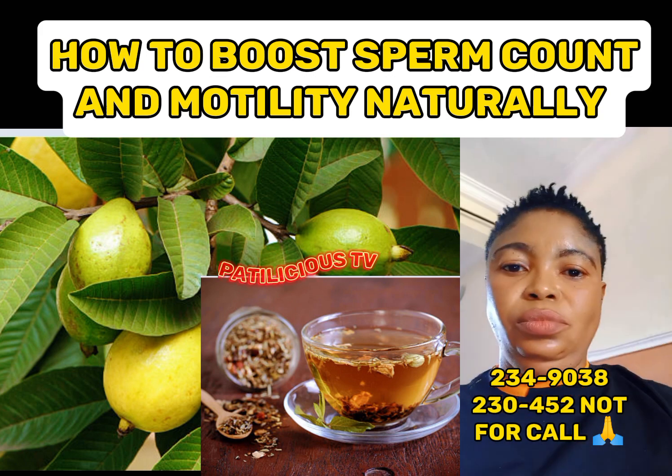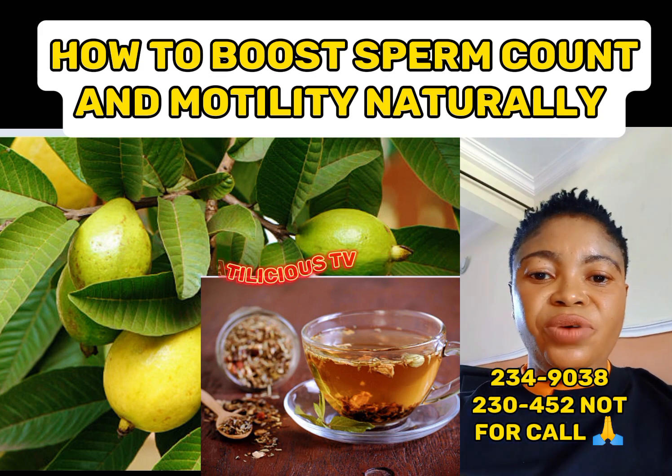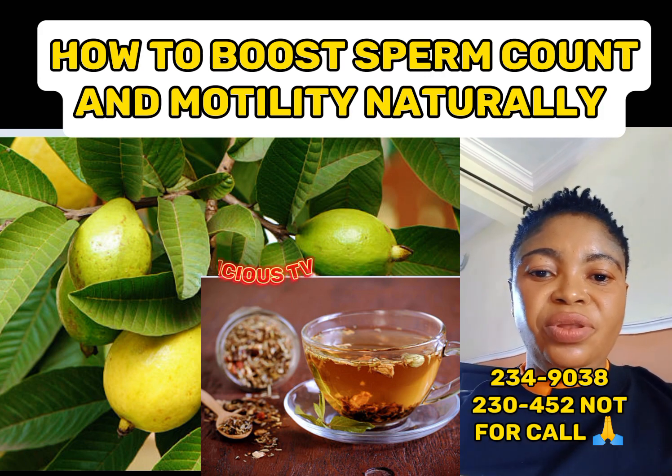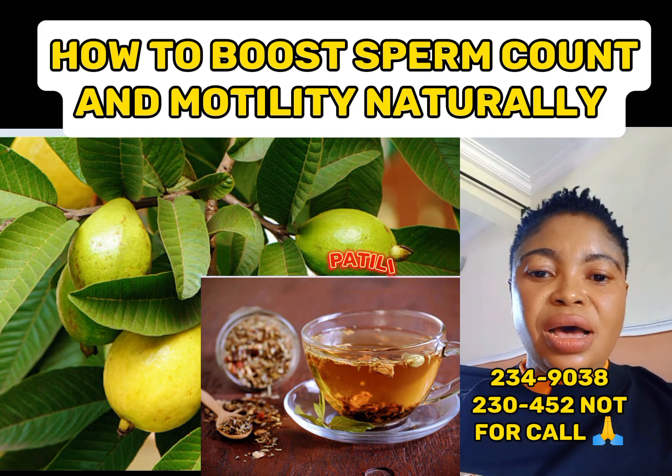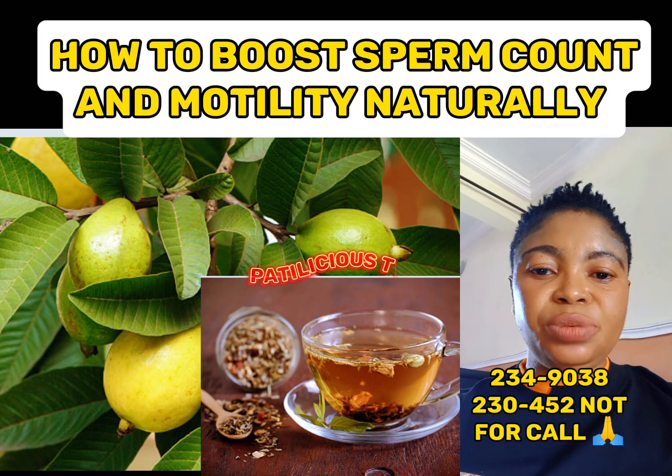The ingredients are listed in the description box and you can get them at any organic store. If you cannot get them, add the number on the screen and chat me on WhatsApp to order. Please share this video to reach others — it might be of great help to them. Thank you for watching. Bye.